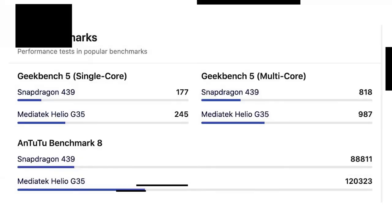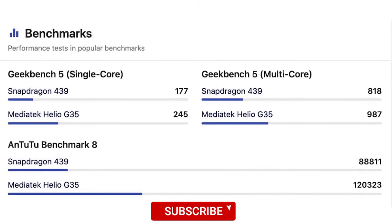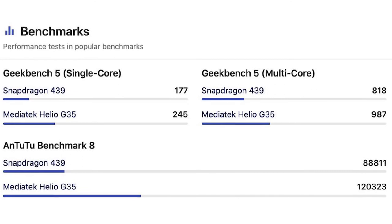This phone is priced around 7500, making it a great budget smartphone. Compared to the Redmi 8A with its Snapdragon 439 processor and the Realme C1, the Realme C11's MediaTek Helio G35 offers noticeably better benchmark performance and gaming capability, giving it a clear edge in this segment.